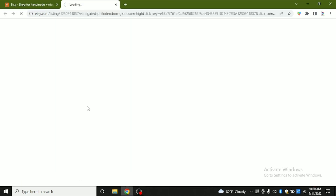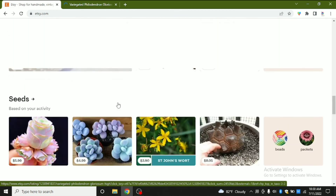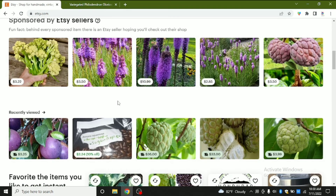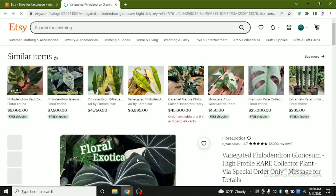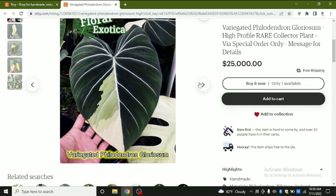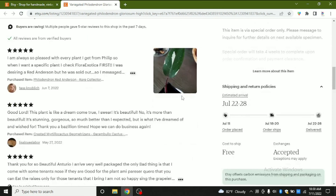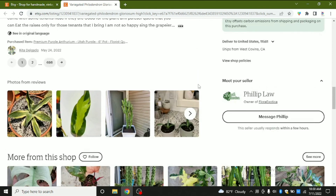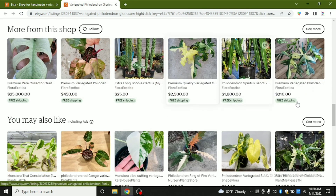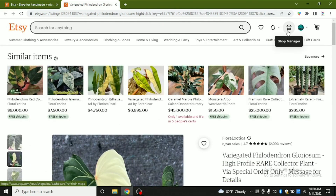Not only that, if you have antiques you can sell them too — they have a high selling opportunity on Etsy. As you can see here, this is some kind of collectible plant, and the price is twenty-five thousand dollars and people are still buying it. There is a lot of value for items sold on Etsy.